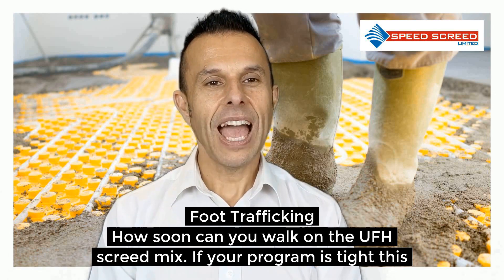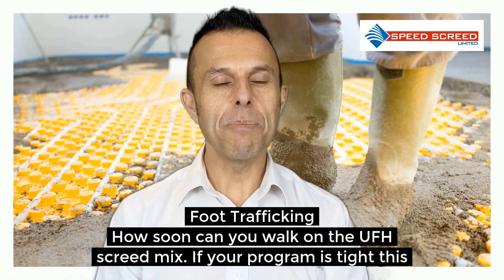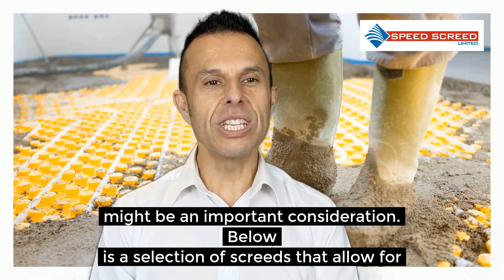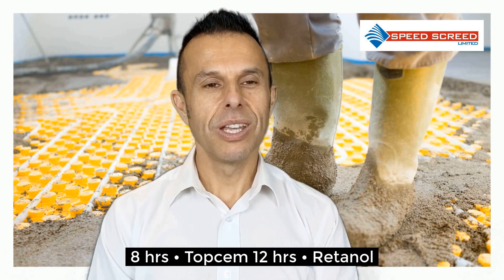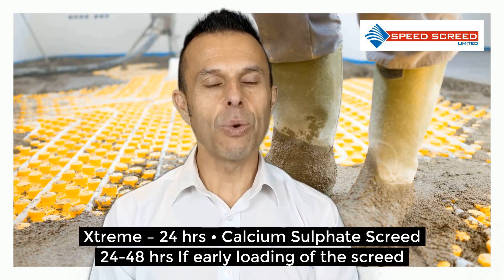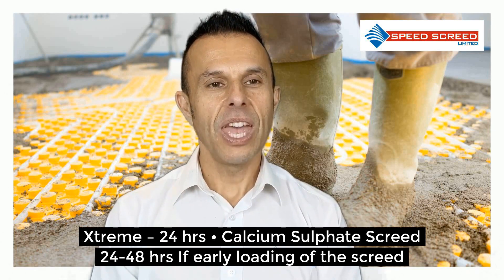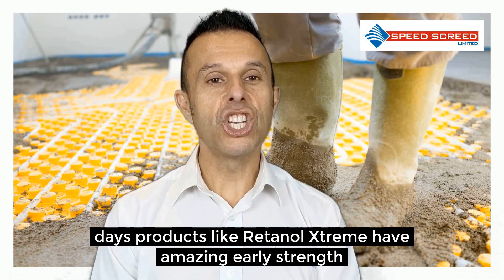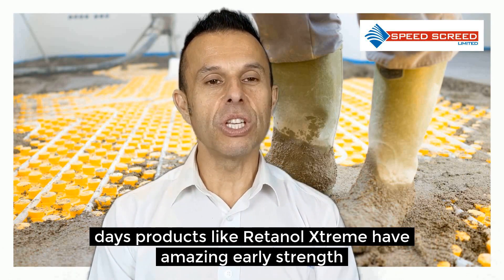Foot trafficking — how soon can you walk on the underfloor heating screed mix? If your program is tight, this might be an important consideration. Below is a selection of screeds that allow for early foot traffic. If early loading of the screed is required — considering that most screeds achieve their design strength at 28 days — products like Retinal Extreme have amazing early strength.